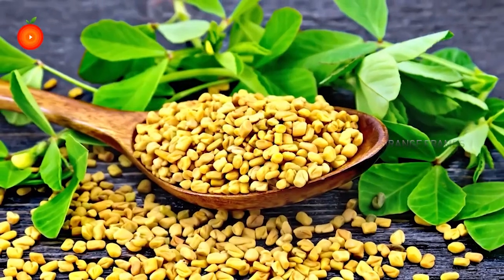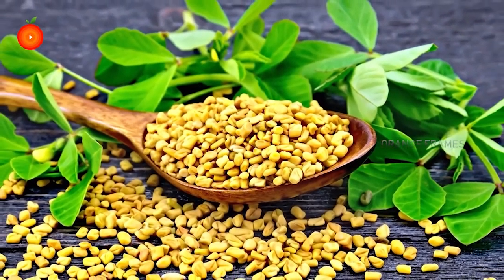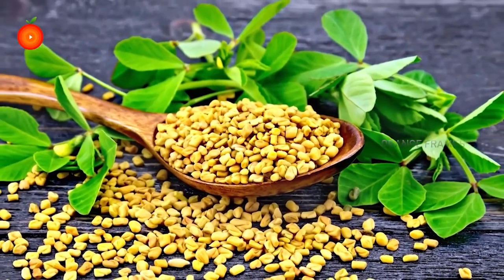Let's talk about the benefits of each ingredient. Number one: fenugreek is excellent for regulating blood sugar levels. It may help in tackling insulin resistance, making it more responsive and sensitive. That is why it is more commonly used by diabetics.